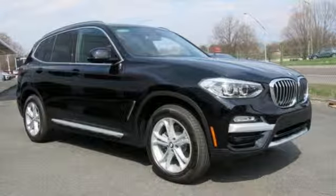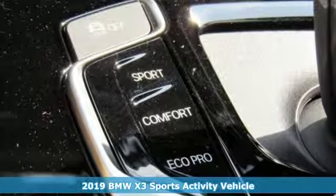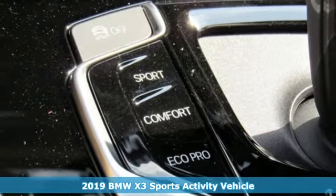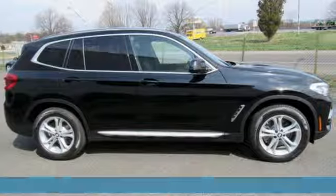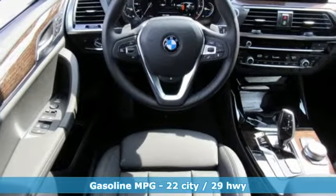Here's a new 2019 BMW X3. Whether your instincts lead you to unpaved roads or just down the to-do list, this X3 delivers on what you need. It comes nicely equipped with features you'll love.